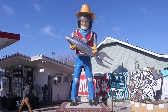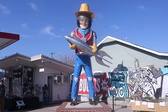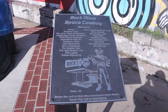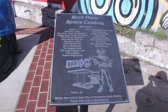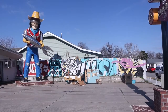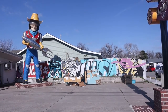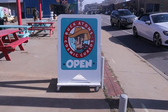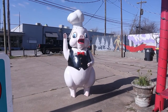There he is, the man himself, the muffler man — Buck Adam, the space cowboy. Here's the plaque about him. I'm not sure what the year was, but he's a fairly new muffler man in addition to Route 66.